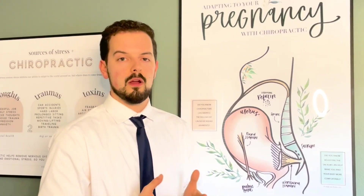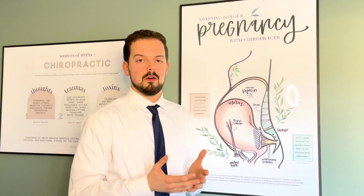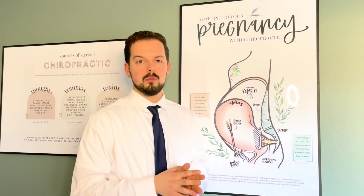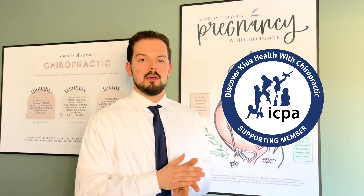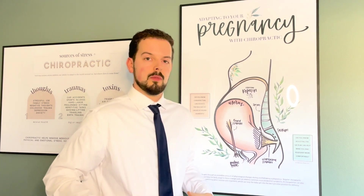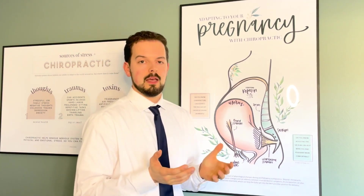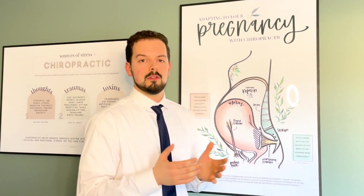Another cause of pain for pregnant women would be round ligament pain, kind of in the front here. What we do is called a round ligament release, and we learn this through the Webster certification through the International Chiropractic Pediatrics Association. We would just hold that round ligament on there, real light, real gentle for just a little bit of time. We can let that relax, and that helps a lot of discomfort just kind of melt away.